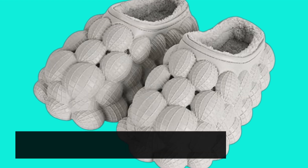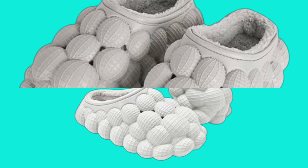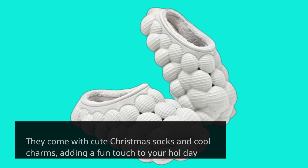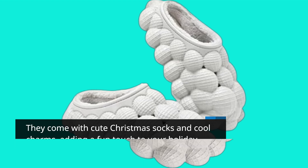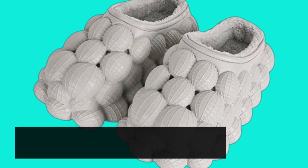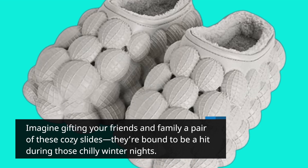And with Christmas just around the corner, these slides make for a fantastic gift idea. They come with cute Christmas socks and cool charms, adding a fun touch to your holiday celebrations. Imagine gifting your friends and family a pair of these cozy slides — they're bound to be a hit during those chilly winter nights.